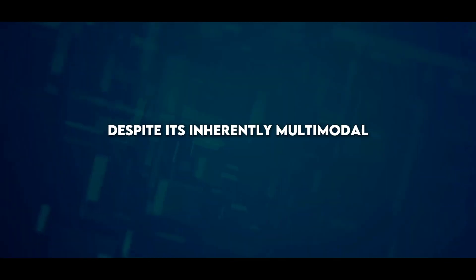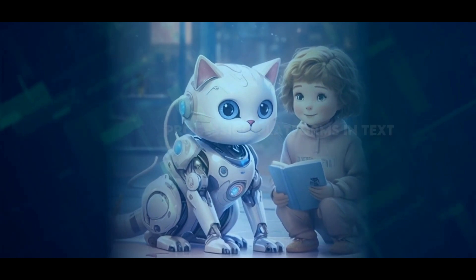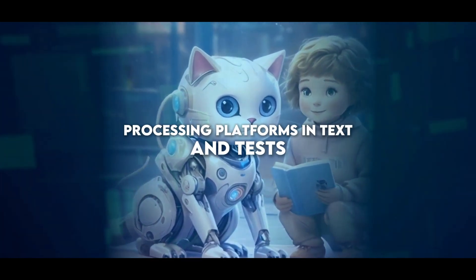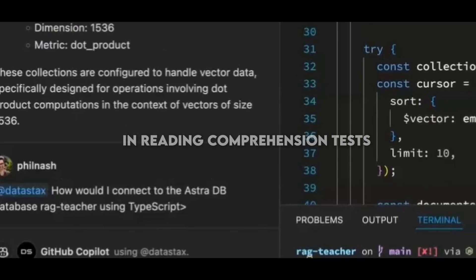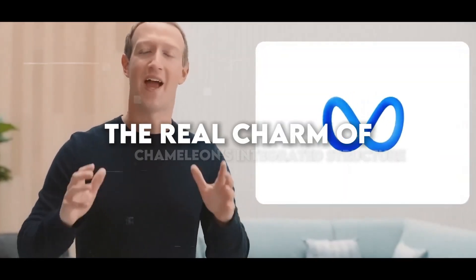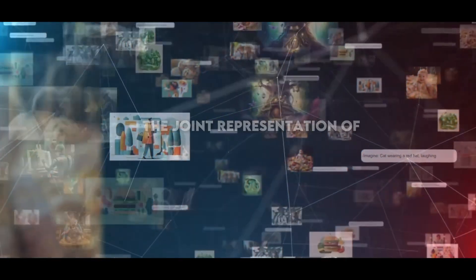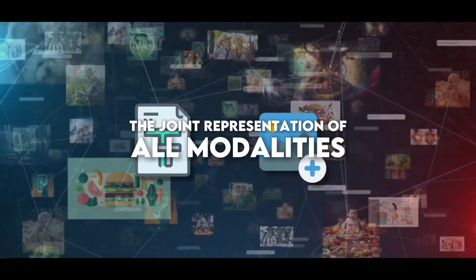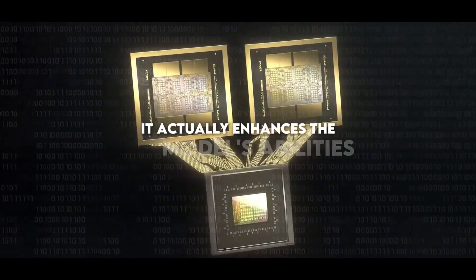Despite its inherently multimodal nature, this model measures up to the most prominent language processing platforms in text tests, reaching or even surpassing systems like Gemini and others in reading comprehension tests and logical reasoning. The real charm of Chameleon's integrated structure manifests in mastering the joint representation of all modalities from a fundamental base — far from reducing its functionalities, it actually enhances the model's abilities.